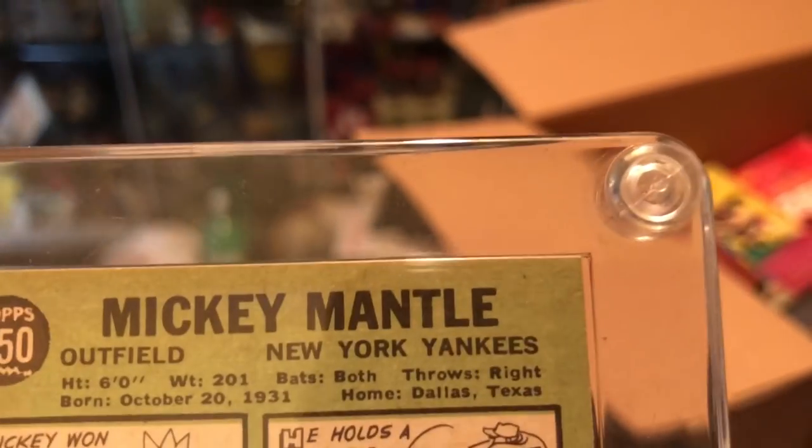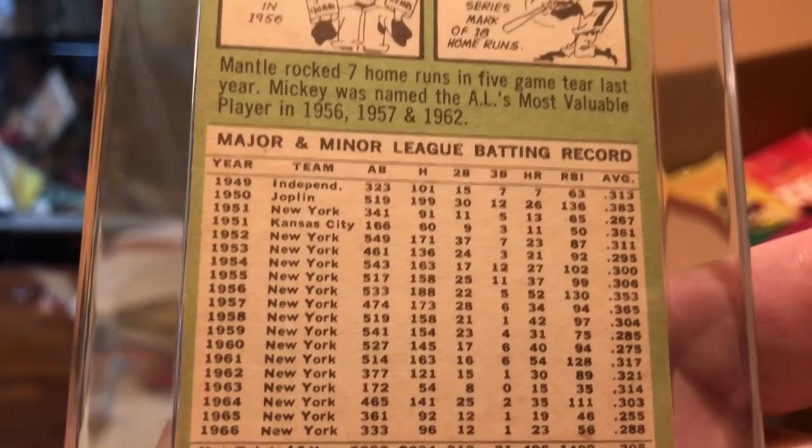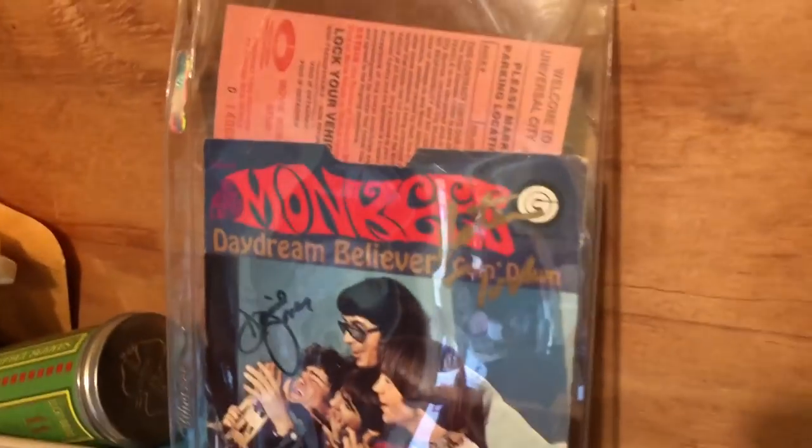Hopefully we'll find a bunch more of those — this was just in a random box. Check this out: Monkees, signed by the Monkees. What a ticket stuff.